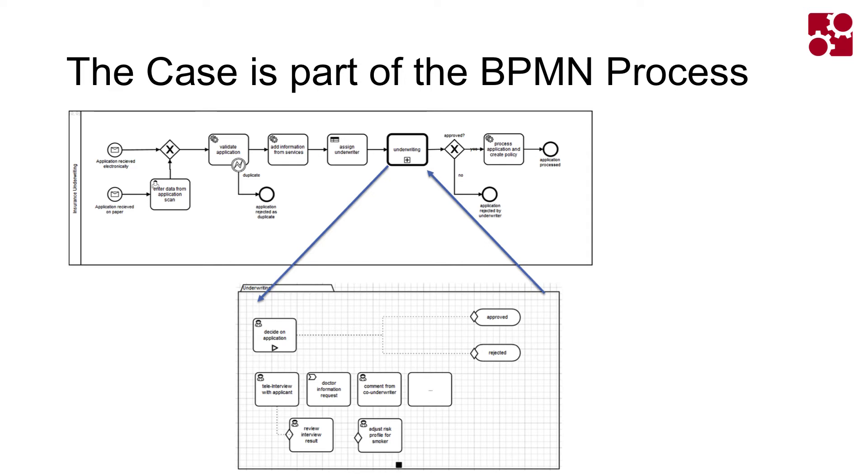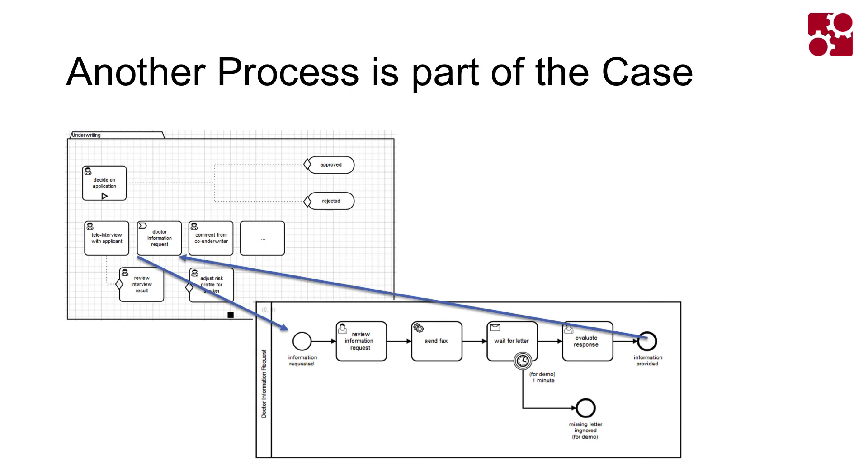That underwriting case is actually part of a BPMN process that we trigger in the first place. There will be a set of sequential activities, then we will have that underwriting case, and as part of that underwriting case we're going to trigger another BPMN process — about requesting more information from a doctor. So it's about the combination of CMMN and BPMN, one way or the other.